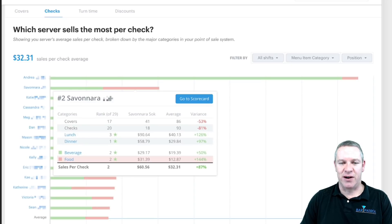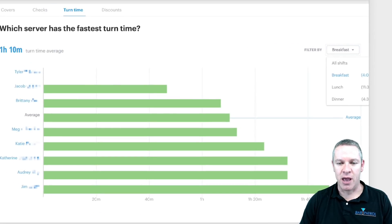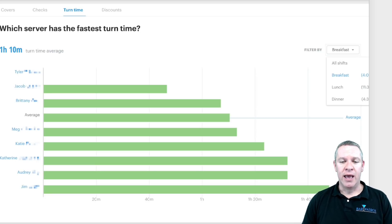Checks is going to be very similar to covers — it's based on how many sales you do per check. The turn time report is very valuable: you can see how fast your servers are turning tables. This person at the top is doing about 45 minutes per table; Jim at the bottom is doing about an hour and 45 minutes. You probably need to have a talk with Jim — he's either extremely slow or too talkative. This is a great metric for putting your best turn-and-burn servers on your busiest nights, like Saturday, and maybe putting Jim on a slower Tuesday night where he can give great customer service.